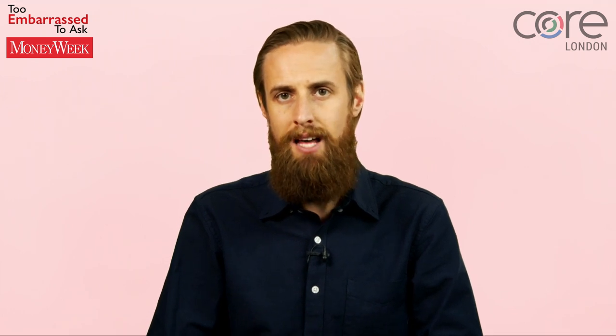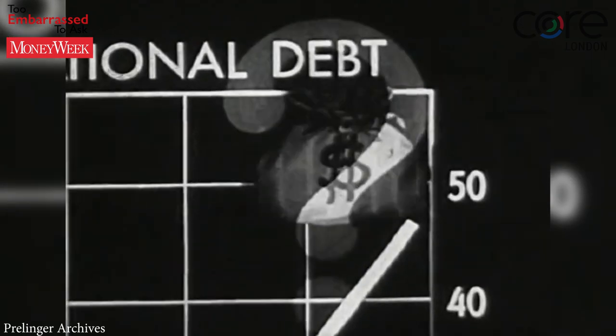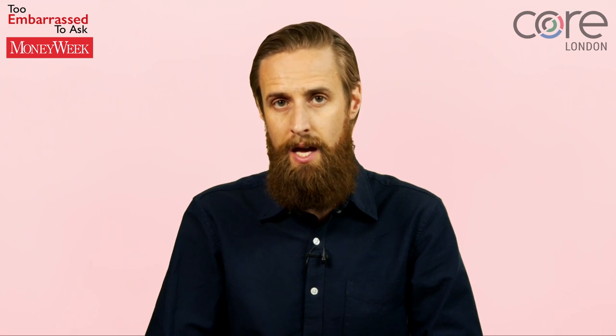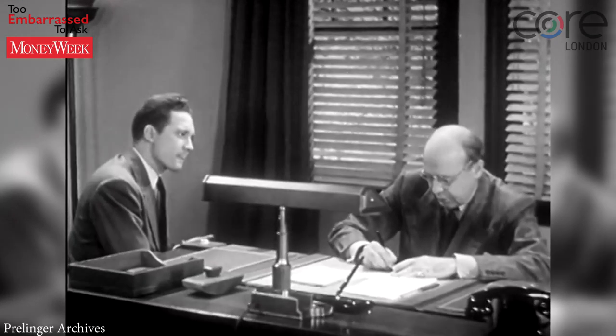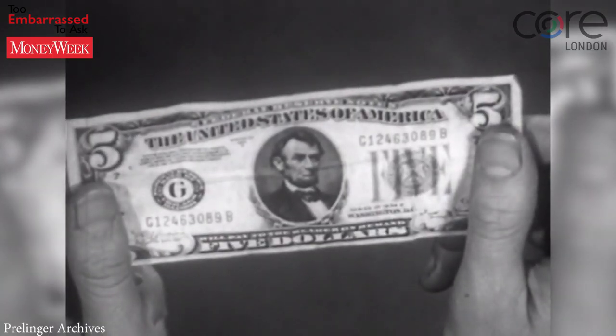Countries that can issue debt in their own currencies are also at an advantage. Nations with poor credit histories sometimes issue debt in US dollars to increase the confidence of lenders. However, it means that if the local currency falls against the US dollar, the cost of paying the interest on the bonds can shoot up.